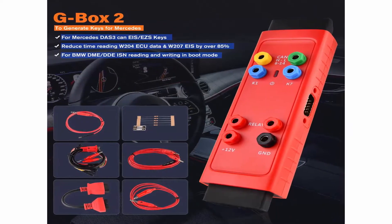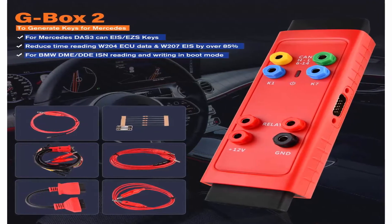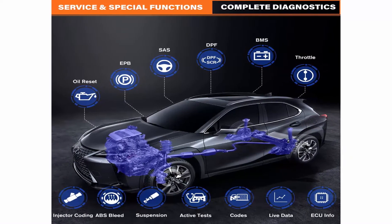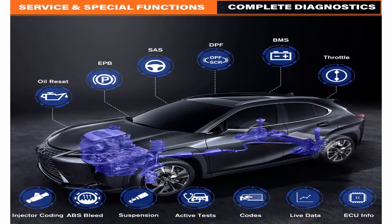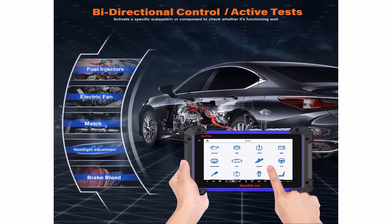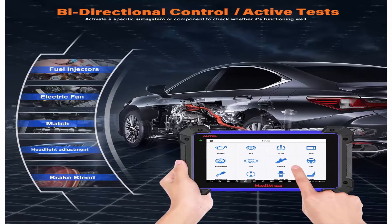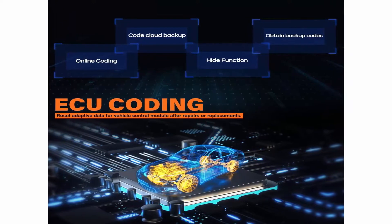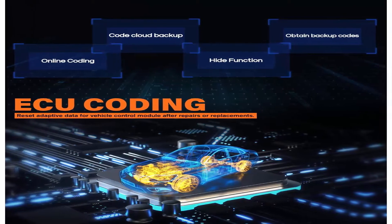IMMO key programming for pros: IM608 auto key programming scan tool can perform complete IMMO and key programming functions, like Read PIN, Key Learning for BMW CAS 4/3/2, Benz FEM-BDC key, VW/Audi/Skoda/Seat IMMO 3&4V key, remote learning, key generation, IMMO ECU Reset/Adaptation/Refresh/Coding, IMMO Data Backup, Read&Write Transponder, Read&Write EEPROM MCU, and Read&Write Mercedes Infrared Key. With the GBOX2 accessory included, IM608 can perform Mercedes all-key-lost function, all systems diagnostics plus 23 special functions.